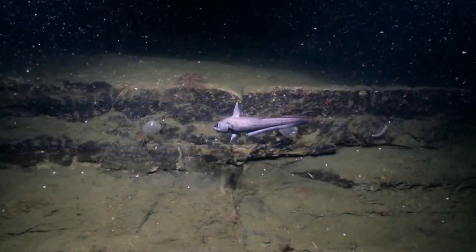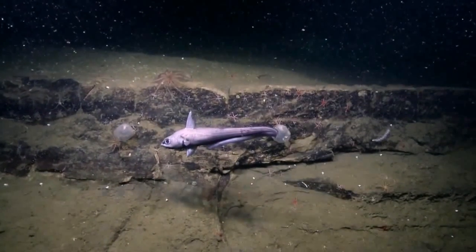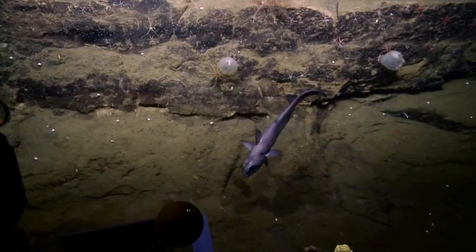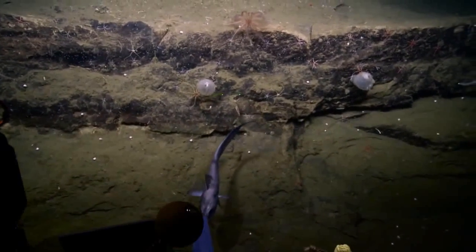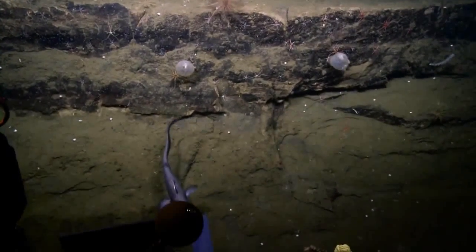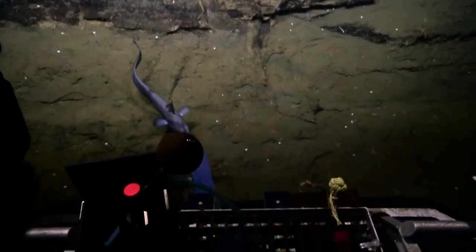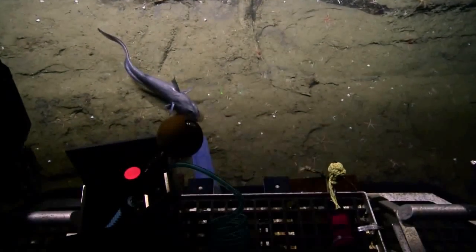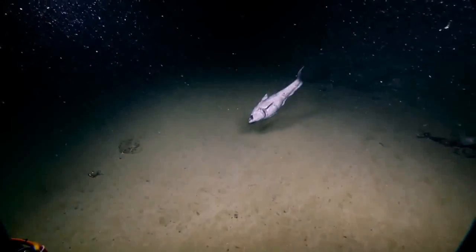That looks like a rat tail. Yeah, it sure is. So you want to slurp? I don't know. You might grab it though. Slurp him — he's trying to slurp himself. I think he's landed up on the porch. He's on the porch. Oh, cool fish. Can we get a zoom? Oh, nice.